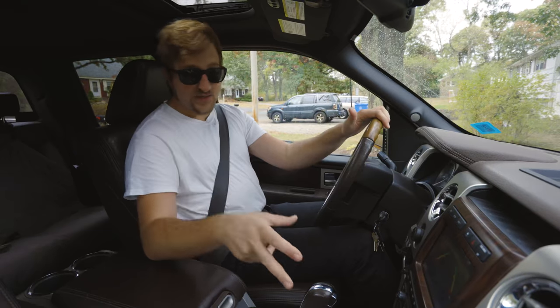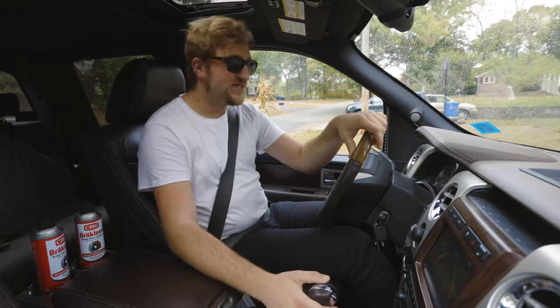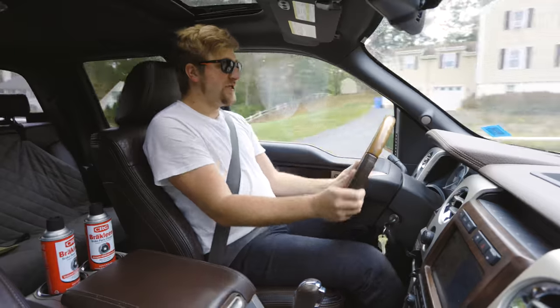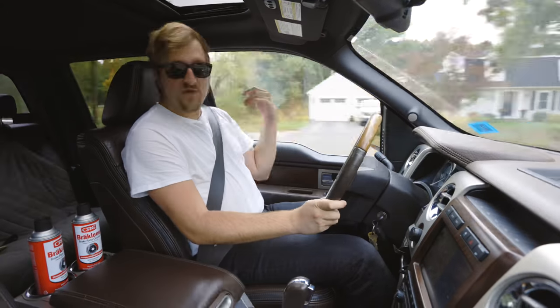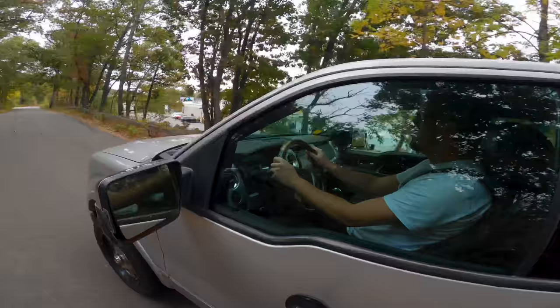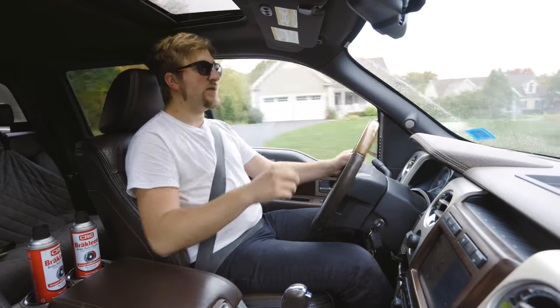Front seats are heated and cooled — the cooled setting basically just sucks your butt through the perforated seats. This does have rain sensing wipers; they don't work super well. In general, I love the steering wheel. Visibility is pretty good, actually. Ford has this little dip in the windowsill which allows you to see the mirror better. The driving position after you get yourself comfortable is good, with a clear view at the front.